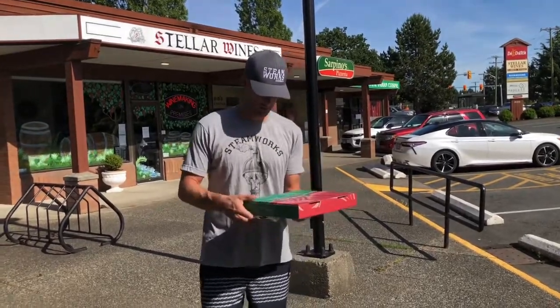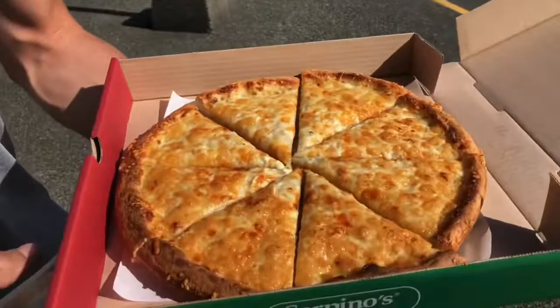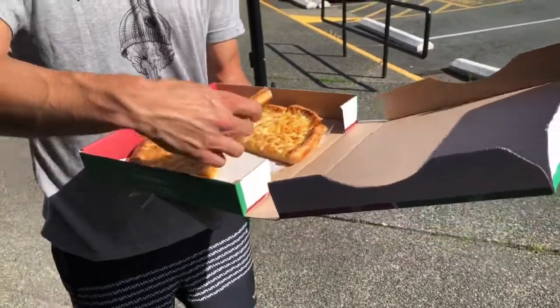So let's have a look at it here. Pretty good looking pie. Definitely different with the white sauce. Let's see what the floppy gauge meter is like — this is super crispy actually.